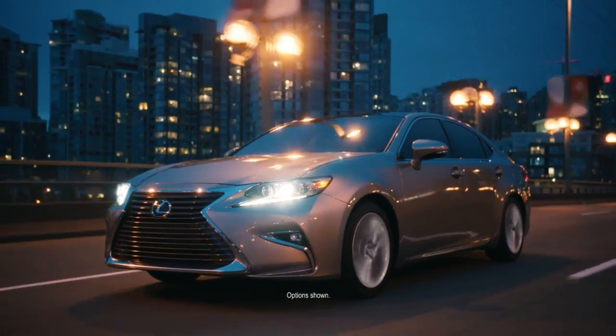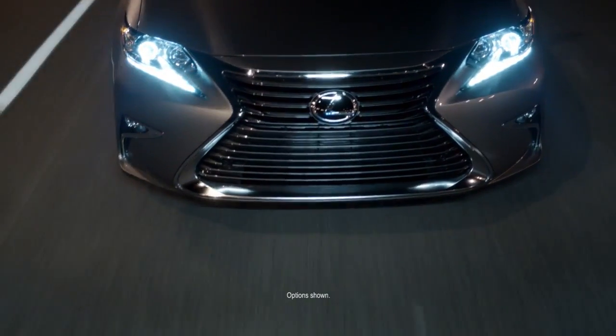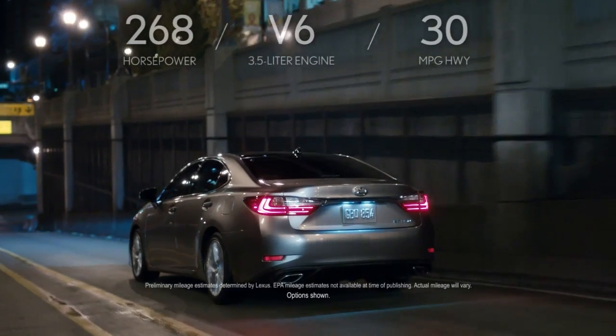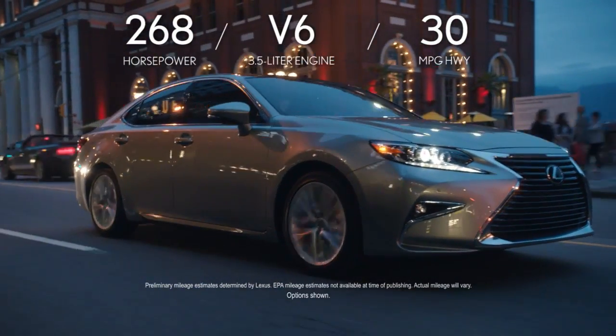Its good looks may be the first thing you'll notice, but they certainly won't be the last. From the eye-catching design of the front grille to the unique placement of the exhaust outlets, every facet of the Lexus ES leaves an impression.